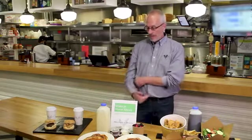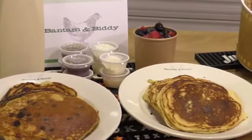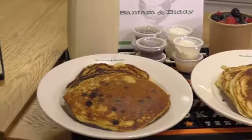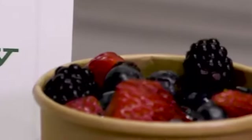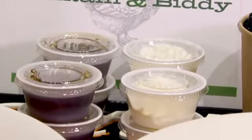We are also currently offering some take-home meals for some of our simpler stuff. What we have here is take-home pancakes. It comes with a half-gallon of our pancake batter, and you get any of the fixings you need, such as mixed fruit, our honey butter, and our maple syrup.